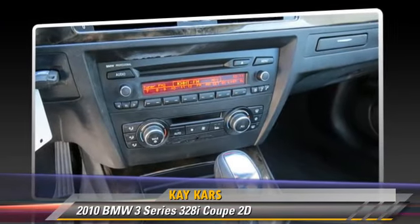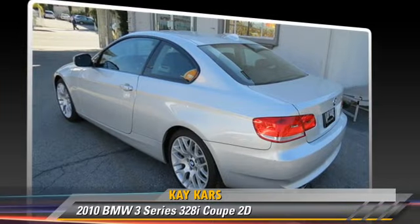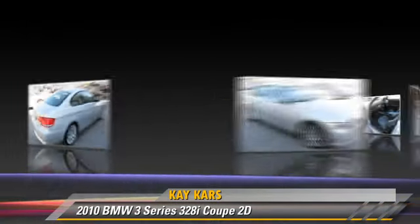Comfort and convenience features include power steering, power door locks, and leather seats. Give us a call to schedule your test drive today.